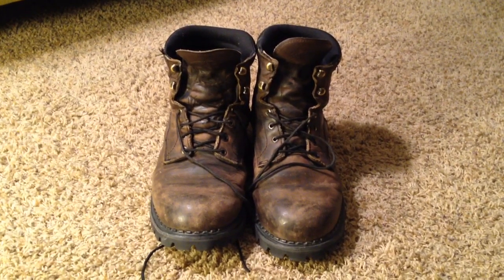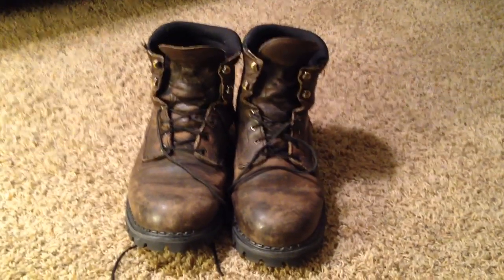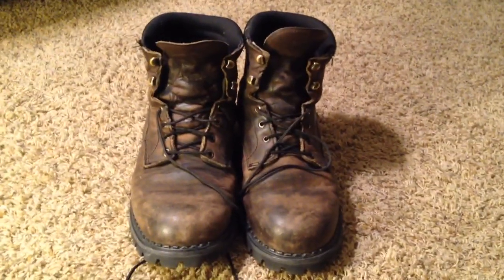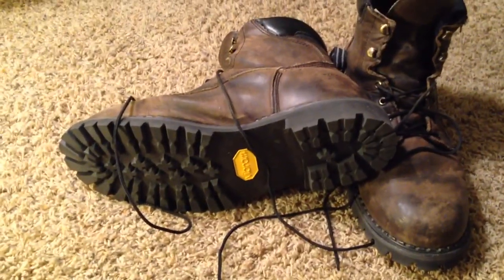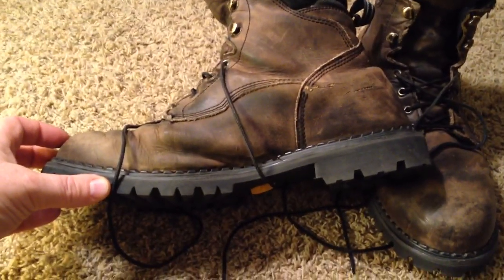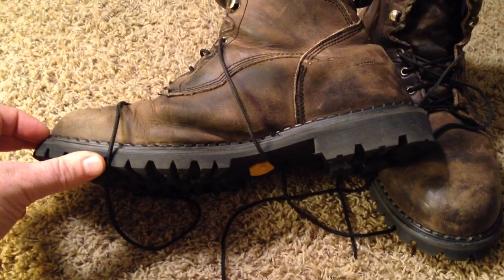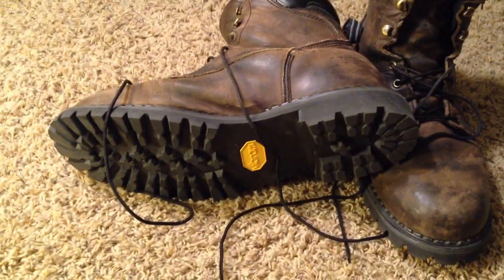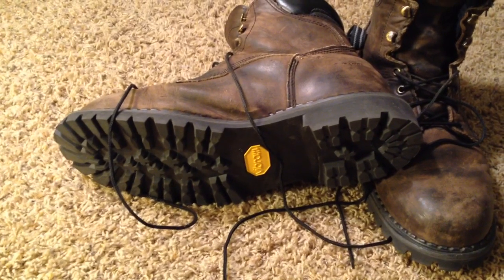They've been very good — I've had them about two years and they're wearing very well on top. One thing is that the bottom started wearing out, so I just had them resoled. That's one of the advantages of buying a quality boot: you can have them resoled if they're made for it. I took them in and with a two-day turnaround, the guy resoled the shoes for just over 50 bucks, and I got a pair of lug soles. I'm very happy about that.